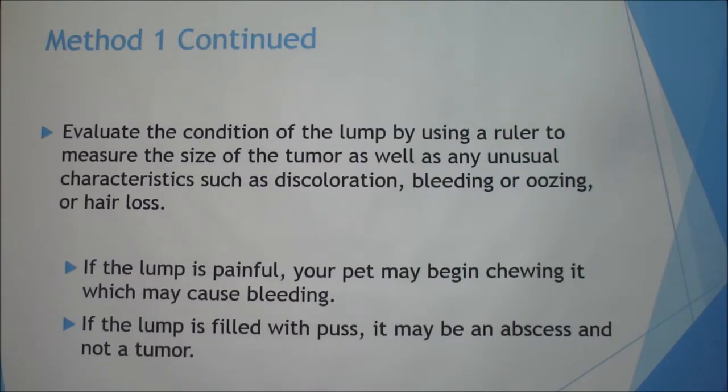The next thing is to evaluate the condition of the lump using a ruler — you can check at home. If it's larger than about two centimeters, you should go get it checked at the vet. Watch for unusual characteristics such as discoloration, bleeding or oozing, and hair loss. If the lump is painful, your pet may begin chewing it, causing irritation and bleeding. If the lump is filled with pus, it may just be an abscess and not a tumor, which means your guinea pig probably won't be dying of cancer.